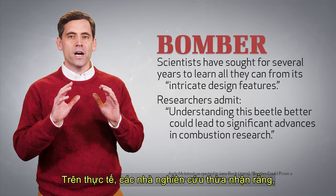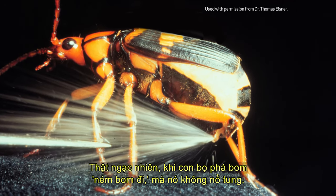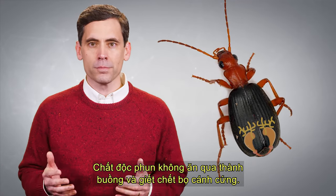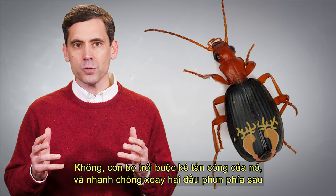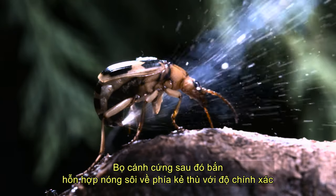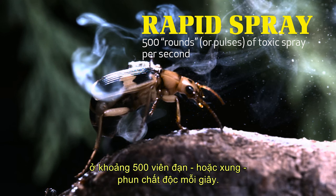Researchers admit that understanding this beetle better could lead to significant advances in combustion research. Amazingly, when the bombardier beetle bombs away, it doesn't blow up. It doesn't develop a high fever and die. The noxious spray doesn't eat through the chamber walls and kill the beetle. The beetle sizes up its attacker and quickly rotates two rear nozzles at the end of the explosion chamber so that they point in the precise direction of the attacker. The bombardier beetle then fires the boiling hot mixture toward the enemy with pinpoint accuracy in a high-speed, rapid-fire, machine-gun-like fashion at about 500 rounds or pulses of toxic spray per second.